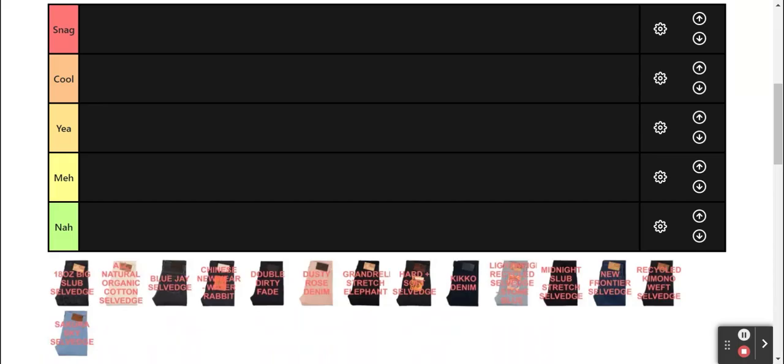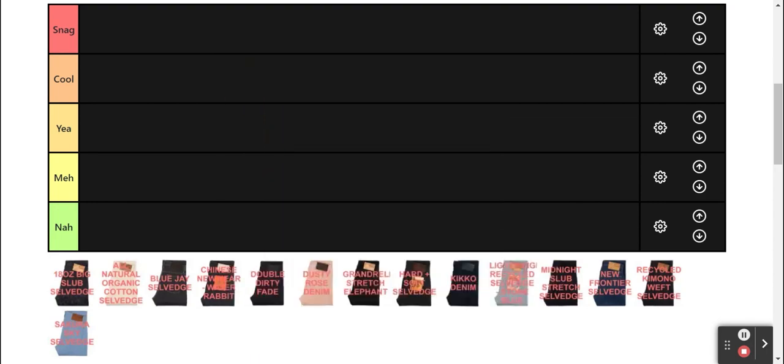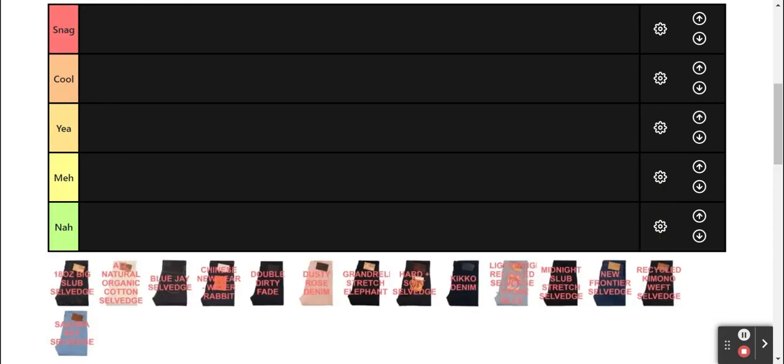Just because a denim is in the lower tier doesn't mean I think it's bad, only that it doesn't excite me as much. Also, this video is just a random stranger's opinion from the internet, so don't take it too seriously. With that out of the way, let's get into it.